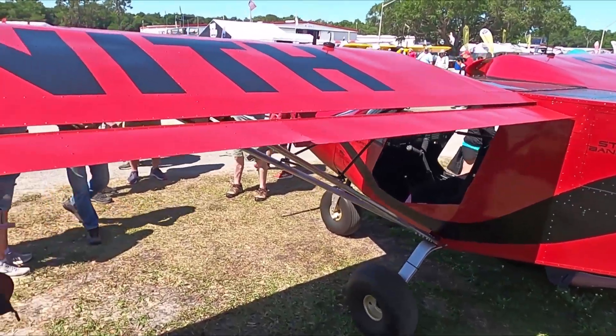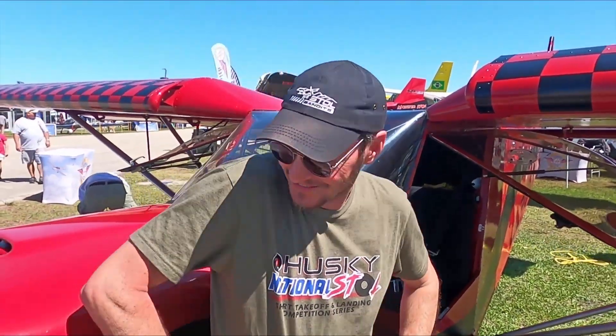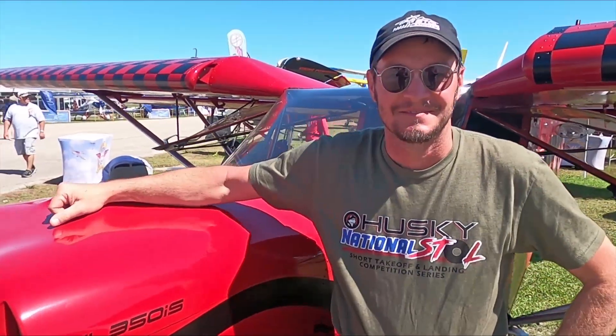We're here at the Zenith booth at Sun and Fun 2020 with a familiar face — John Humbert and his Super 701. John just brought his airplane over to the Zenith booth after being over in Paradise City earlier this week.